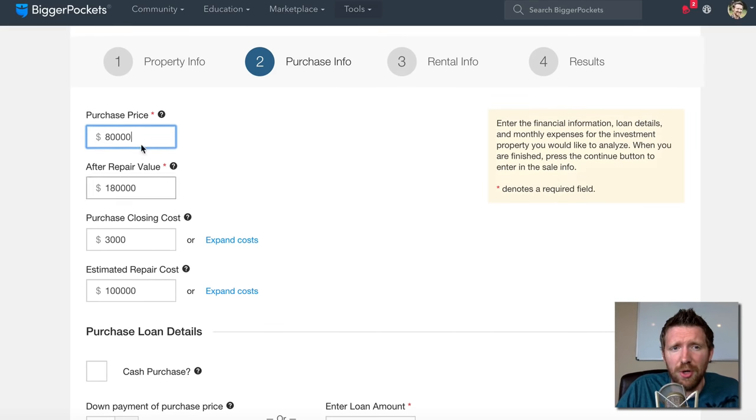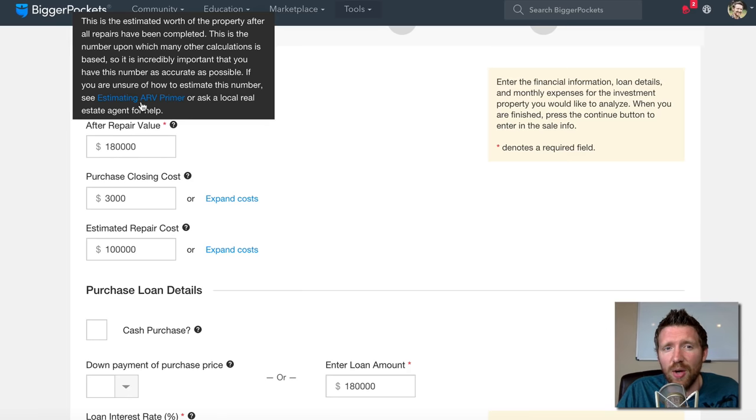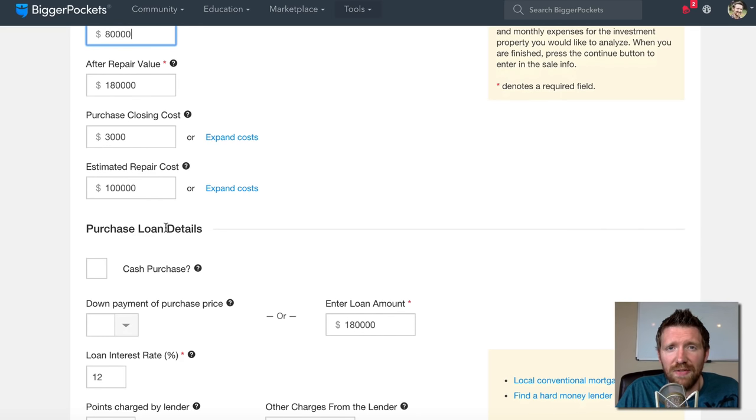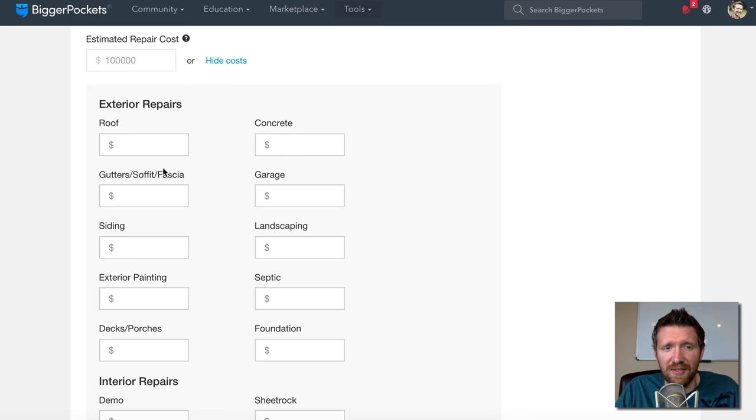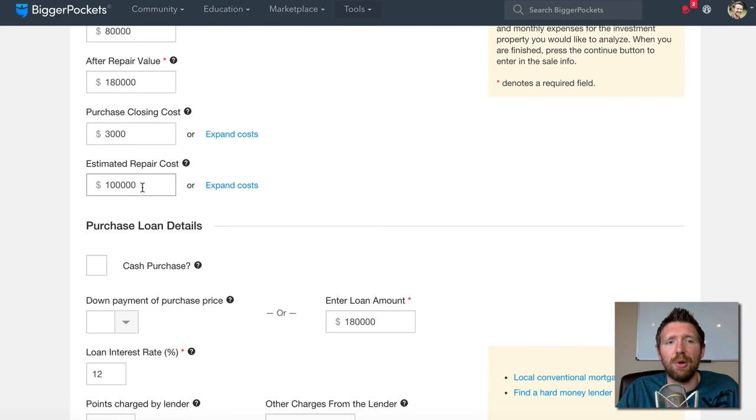On page two, I entered my purchase price of $80,000, and what I think it's worth when all fixed up — the after repair value — at $180,000. If you're not sure how to figure out ARV, hover over the question mark for a link to a helpful article. Purchase closing costs were about $3,000, and I estimated repairs at $100,000. You can also click the 'expand cost' button to break repairs down by category: roof, concrete, gutters, garage, siding, demo, sheetrock, plumbing, carpentry, and so on — which can help quite a bit.